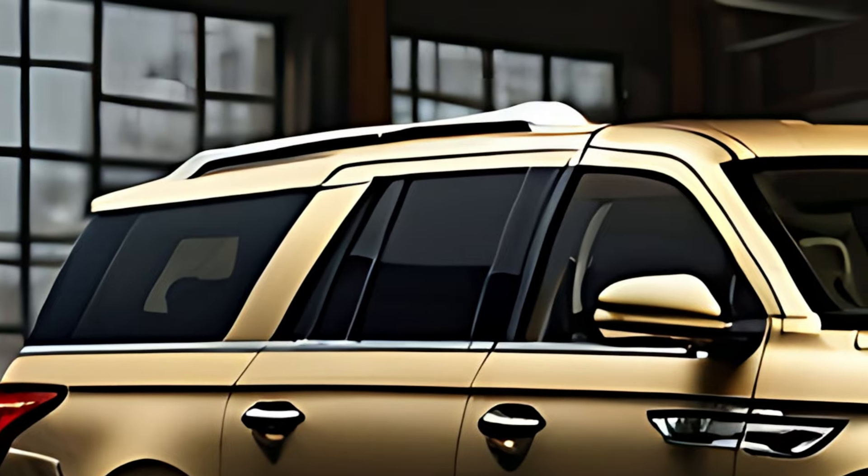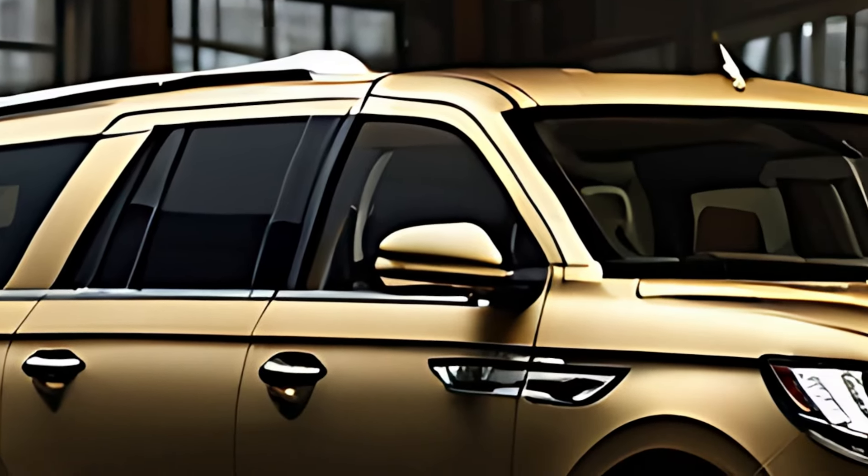Despite its size, the Navigator provides a refined and composed ride, thanks to its adaptive suspension and Lincoln drive modes, which adjust the vehicle's handling and performance based on driving conditions.